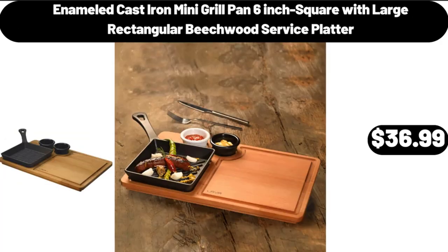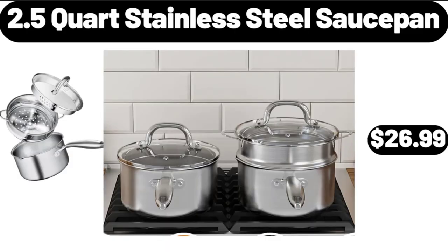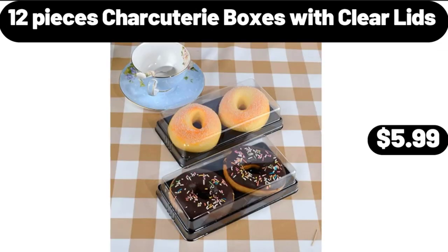Enameled Cast Iron Mini Grill Pan, 6-Inch Square with Large Rectangular Beechwood Service Platter, $36.99. Pepper Jack, Swiss and Bacon Stuffed Chicken Entree, $3.99. 2.5-Quart Stainless Steel Sauce Pan, $26.99. 12-Piece Charcuterie Boxes with Clear Lids, $5.99.